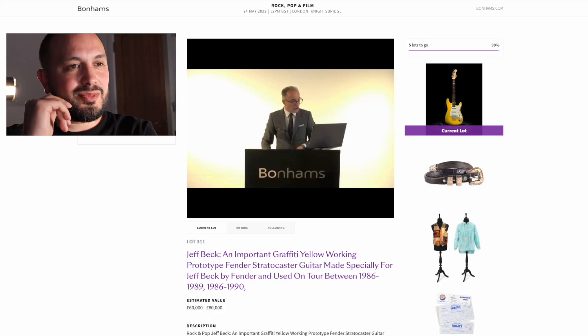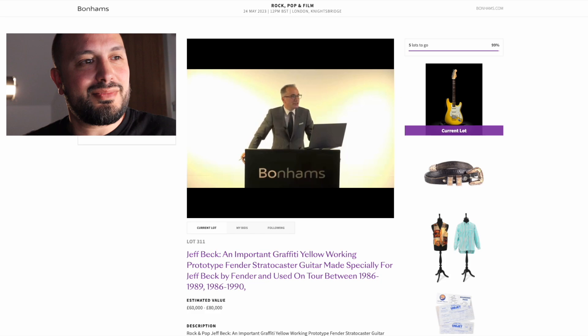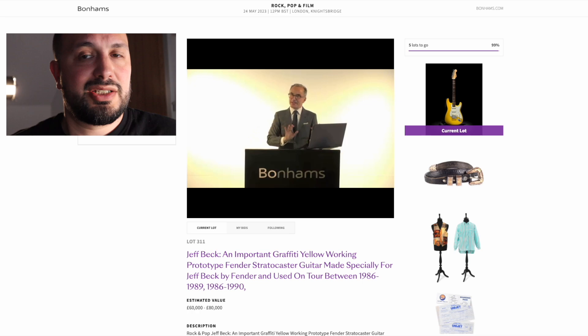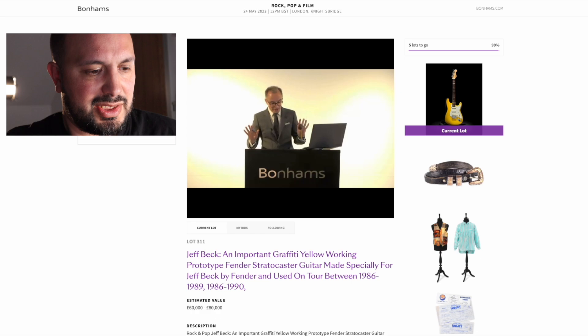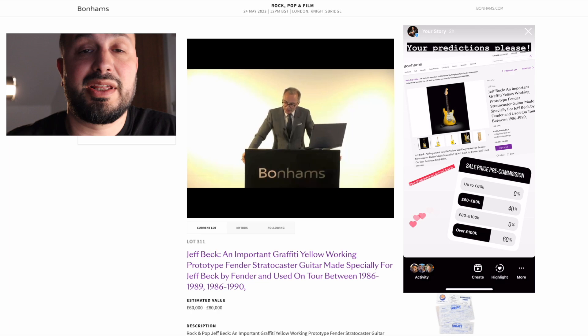The auction itself is about to start in a few minutes — I thought you might like to join me, I'm going to tune in online. Lot 311 is of course the lot that we've all been waiting for: the important graffiti yellow working prototype Fender Stratocaster made especially for Jeff Beck. The estimated value is £60,000 to £80,000. I put a little shout out on my Instagram and over 60% think it's going to get over £100,000 — so let's see, it's quite exciting.